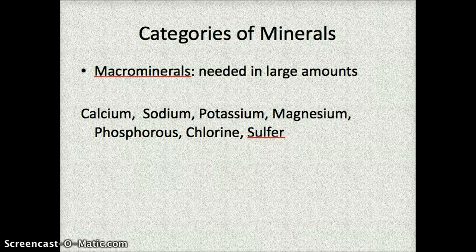There are two types of minerals. The first one is called a macromineral, and macrominerals are needed in large amounts by the body. When you look at the different labels of food, if you see something that's a macromineral, it'll be labeled in grams.